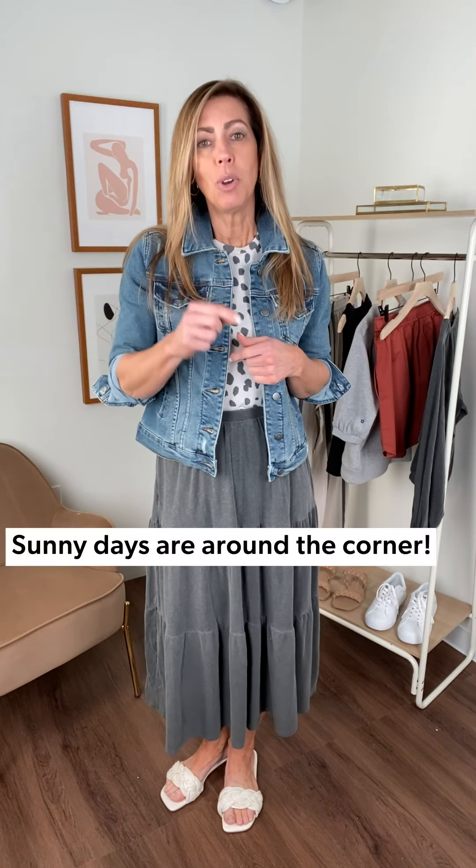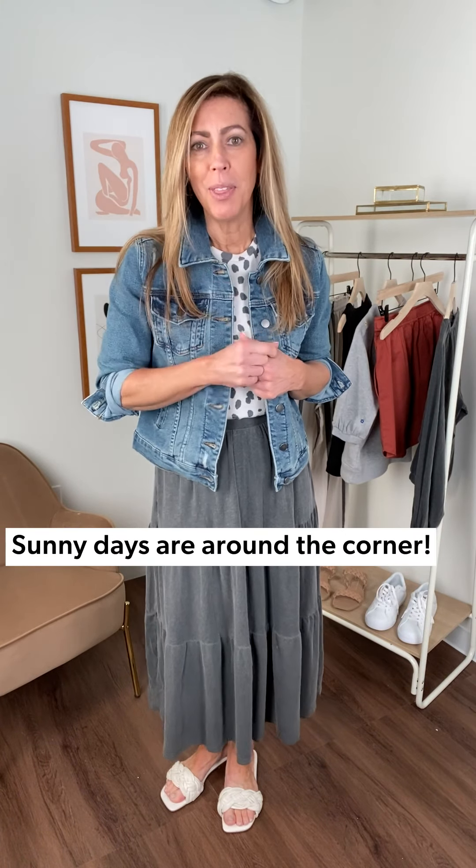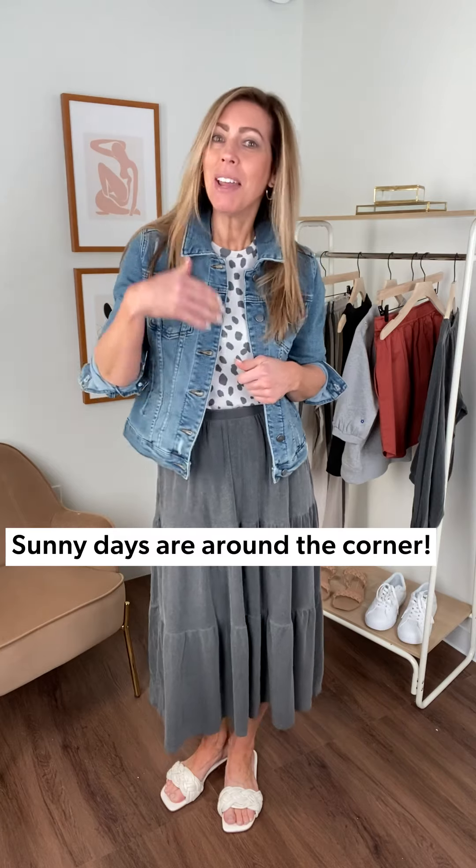Hopefully these alternatives to shorts really get you in the mood for warmer weather — I know I am. Come on and see us in stores, we'll get you all hooked up with all the fun things for spring and summer to complete your wardrobe. Thanks for checking in with me. Bye-bye, see you next time.